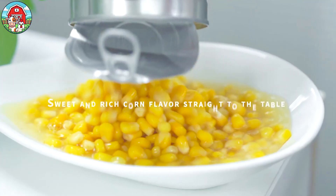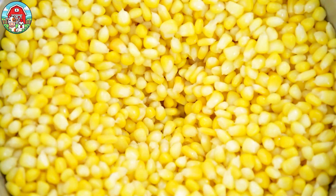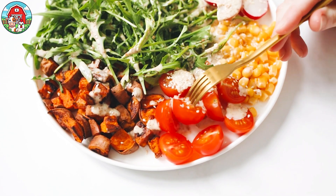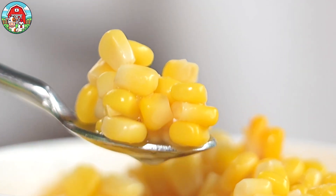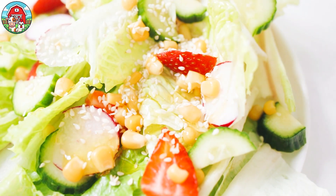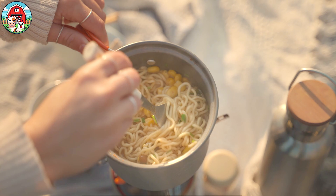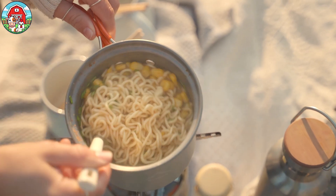Sweet corn truly is a versatile and beloved food, enjoyed in so many forms around the world. Thanks for joining us today, and we hope you've learned something new about this nutritious and delicious crop. Thank you for joining us.